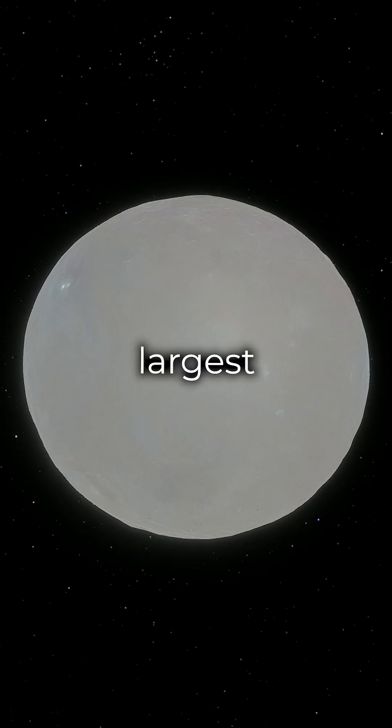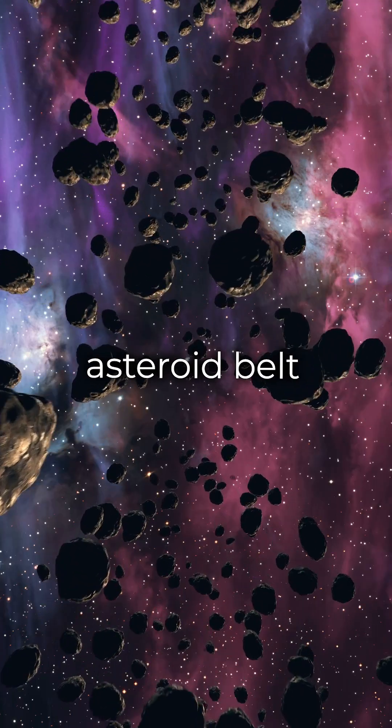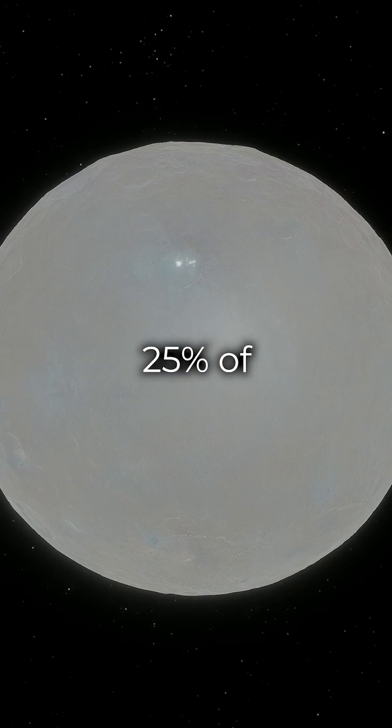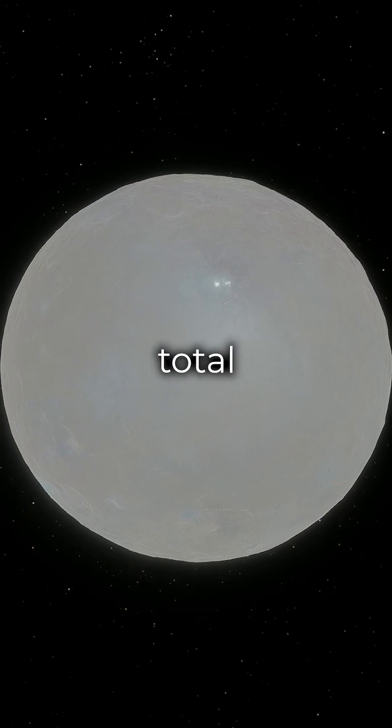Ceres, the largest object in the asteroid belt — this dwarf planet is 940 kilometers in diameter and makes up 25% of the main belt's total mass.